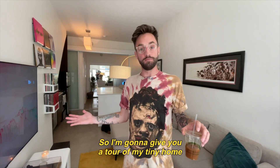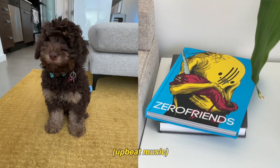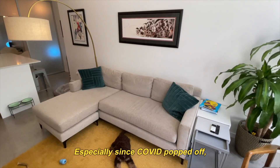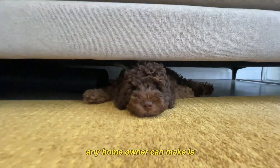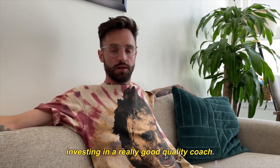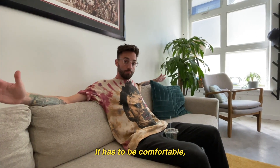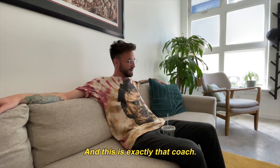So I'm going to give you a tour of my tiny home that isn't a tiny home. I guess we can start with the couch, especially since COVID popped off. I think one of the most important investments any homeowner can make is investing in a really good quality couch. The couch has got to be stylish, it's got to look good, and it has to be comfortable but not too comfortable — you want to not get sucked into it too long. And this is exactly that couch.